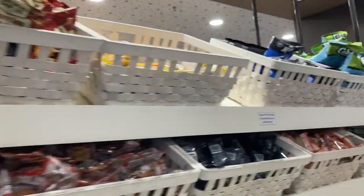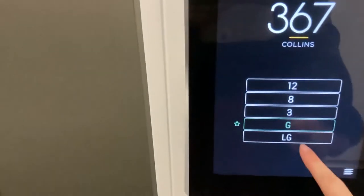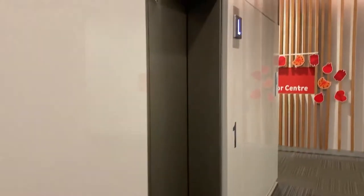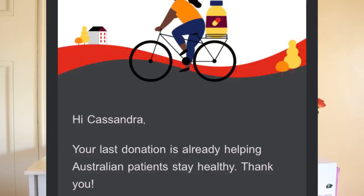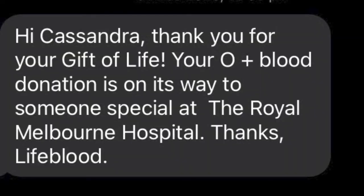If you do start having symptoms a few days later, you can always call Lifeblood or whichever organization you're with and tell them about it so they can help you. Then in the next week or two you'll receive a text from Lifeblood letting you know that your donation has been successful and is on its way to give someone the gift of life.